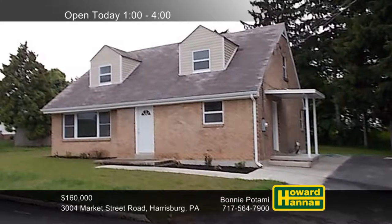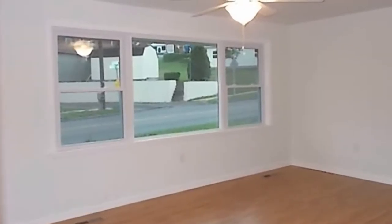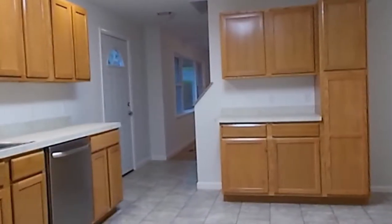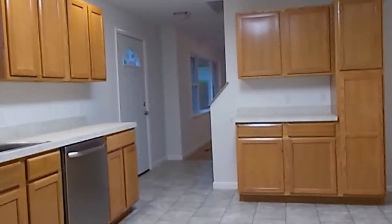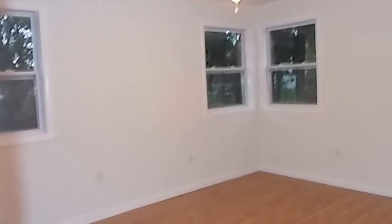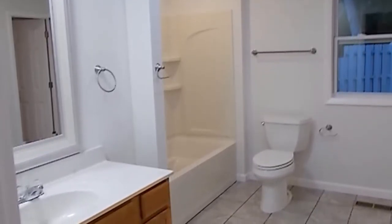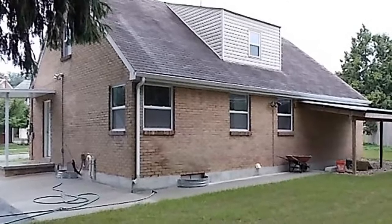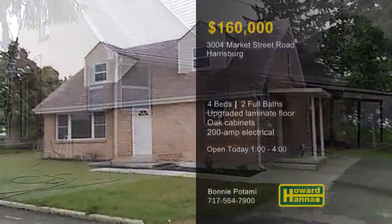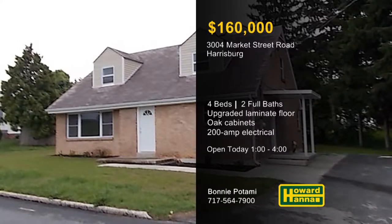Totally rehabbed from top to bottom, this brick home in Harrisburg contains four bedrooms and two full baths. New windows look in on a living room with upgraded laminate flooring, not far from a first-floor laundry. Ceramic tile supports the kitchen's light oak cabinets, as well as a new gas stove and microwave. Updates to the gas furnace and central air will help you feel right at home in the first-floor master bedroom. A pair of ceramic tile baths have been redone, served by a new hot water tank. New 200-amp electrical service provides plenty of power, and the walkout basement could easily be finished. Take a full tour today with Bonnie Potami and contact Howard Hanna Mortgage for information on the My First Home program.